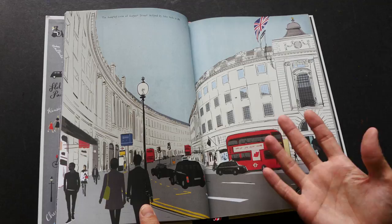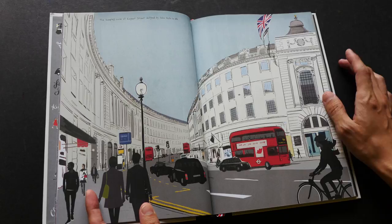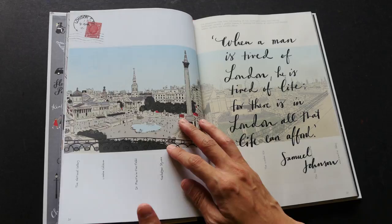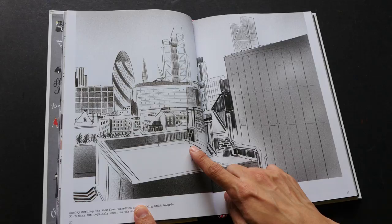Here is Regent Street — I remember this street because a friend brought me for a little walk about in London and I could remember it very clearly. This is drawn by Jason Brooks, I think drawn with pencil if I'm not wrong.